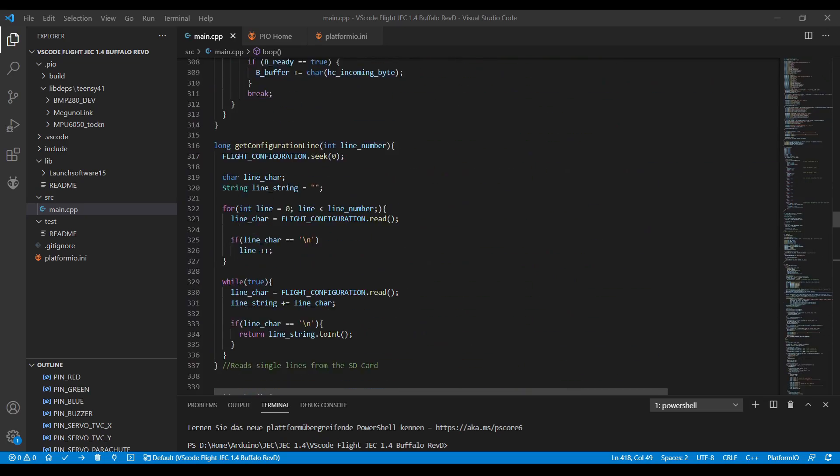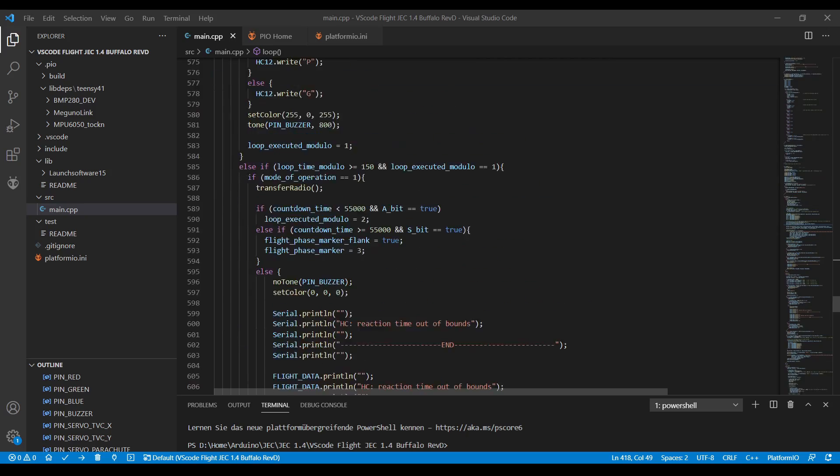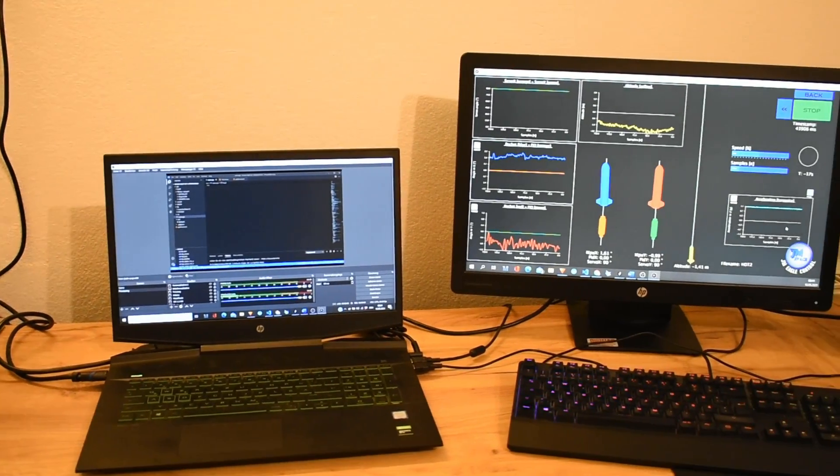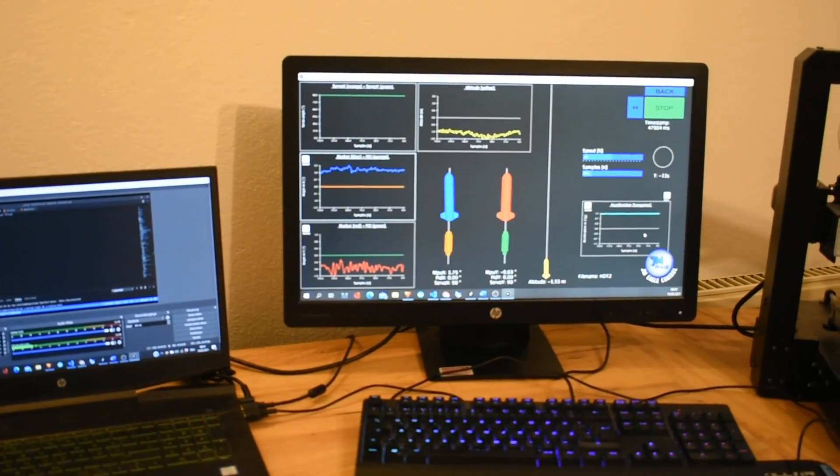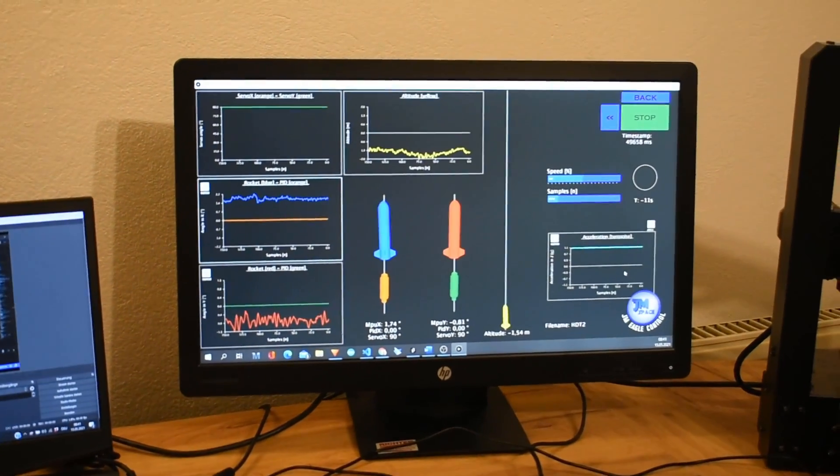The software is now way more lucid and easier to debug. No changes have been made to the graphic user interface, but there are also plans to rework the GUI after a successful flight.